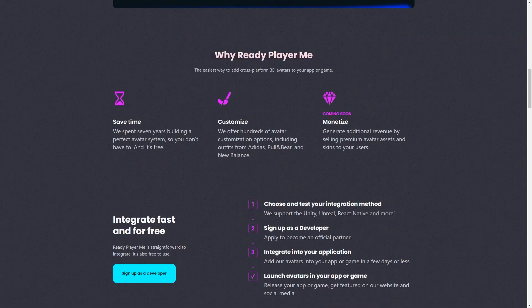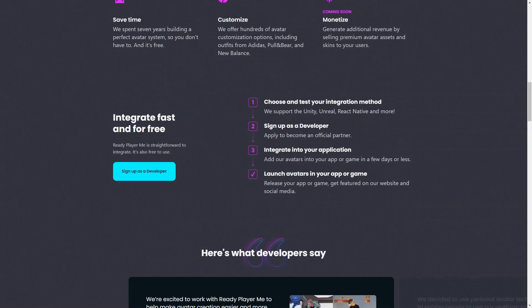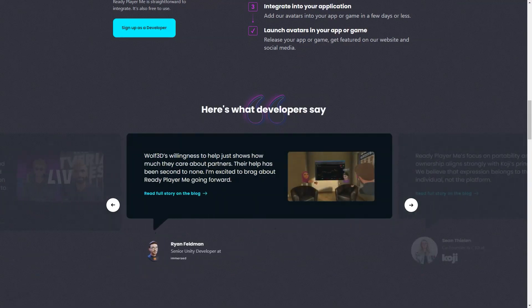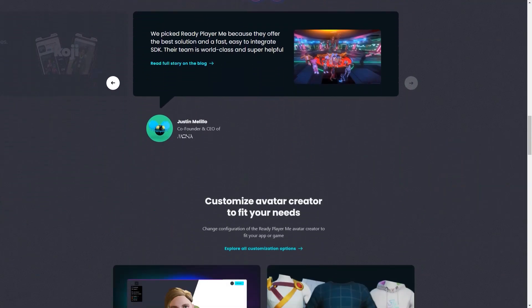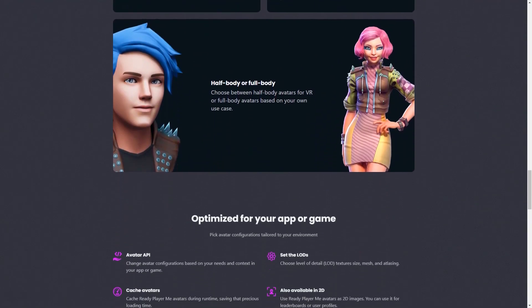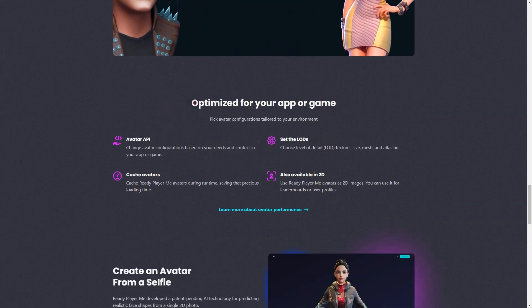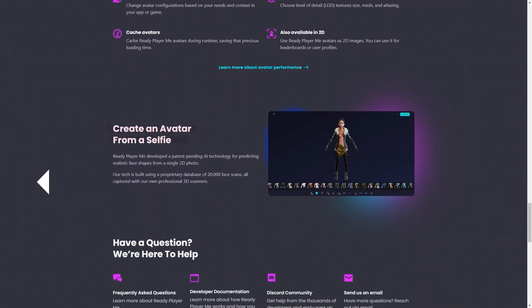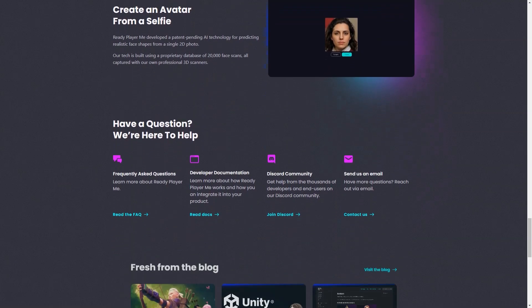The team behind Ready Player Me is always working on new and exciting updates and features to improve the platform. They are constantly listening to the community and gathering feedback to ensure they deliver what users want. They also host regular events and contests where users can showcase their creativity and win fantastic prizes. Whether you're a gamer, developer, or just looking for a fun and unique way to express yourself, Ready Player Me is the perfect platform. With endless customization options, fun features, and constant updates, there's no limit to what you can create in the metaverse. Sign up today and join the fun!